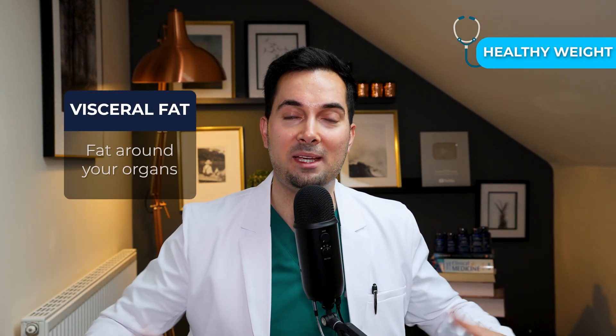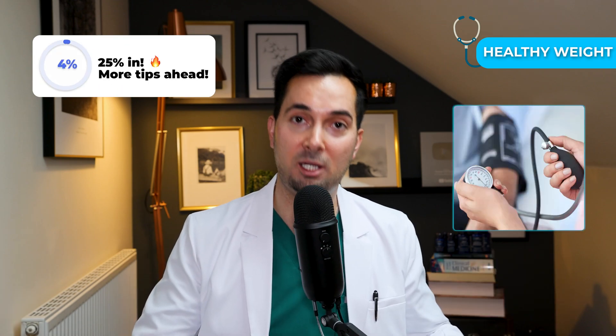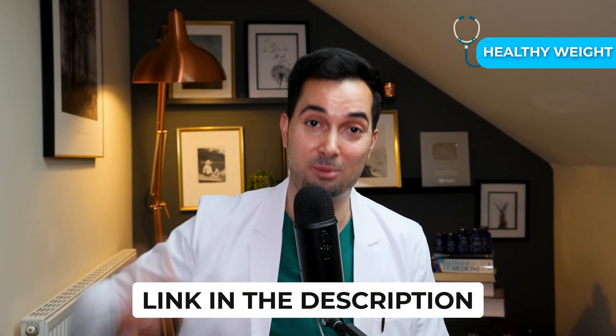A larger waist circumference is associated with more visceral fat, which is basically fat around your abdomen and around your organs. Even modest weight loss, like about 3 to 5%, can support already healthy blood pressure, cholesterol levels, and overall heart function. And if you are looking for easy ways to lose belly fat, do check out my own Abraham diet — it's helped millions on YouTube lose belly fat. Link in the description below.